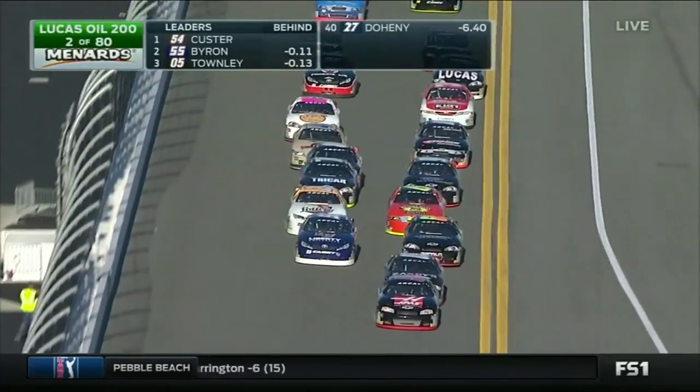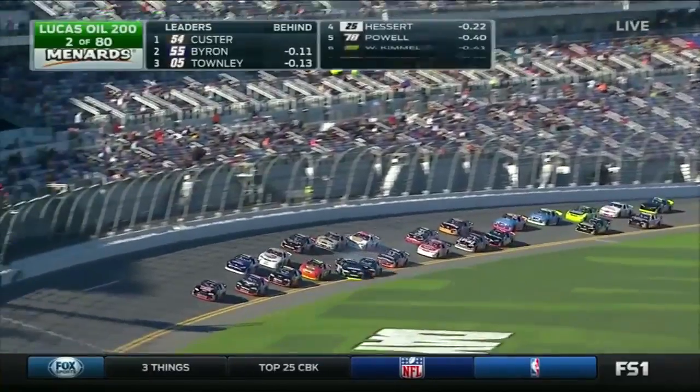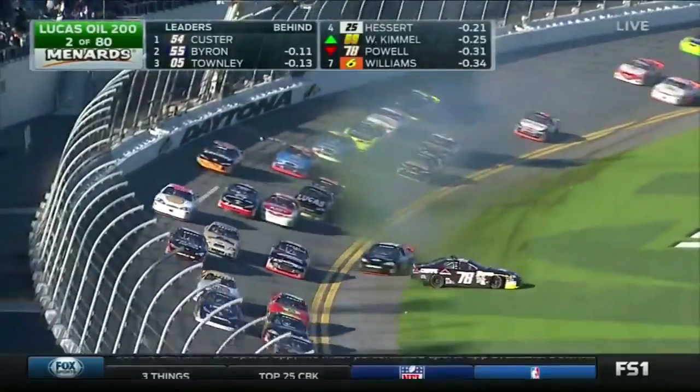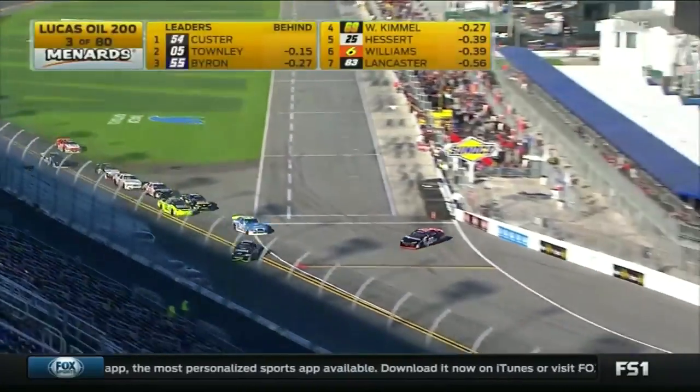Salem also has a win at Iowa on his ARCA resume. We can see that that inside line has gained about a car. Trouble already! Through the tri-oval, 78 goes around. The 98 — they're teammates. It's a big one at Daytona.